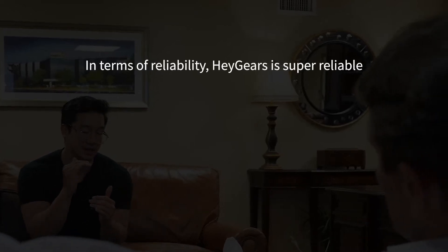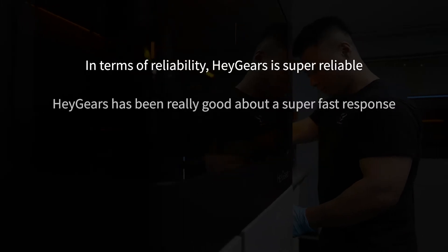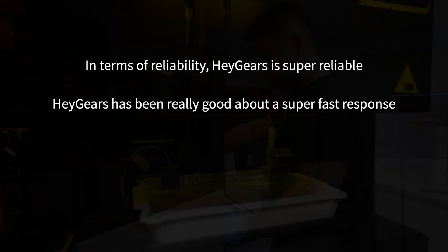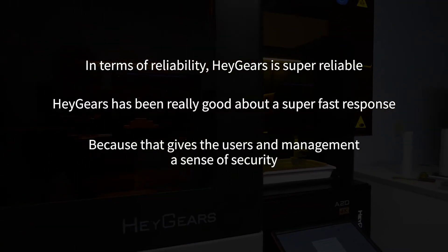In terms of reliability, Haygears is super reliable. Haygears has been really good about super-fast response because that gives the users and management a sense of security.